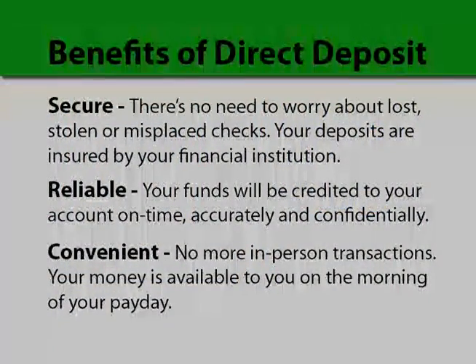As a state employee, you should consider signing up for direct deposit. It's secure, so you wouldn't have to worry about lost, stolen, or misplaced checks. It's reliable — you know your money will be credited to your account on time, every time. And your money is available to you on the morning of your payday.